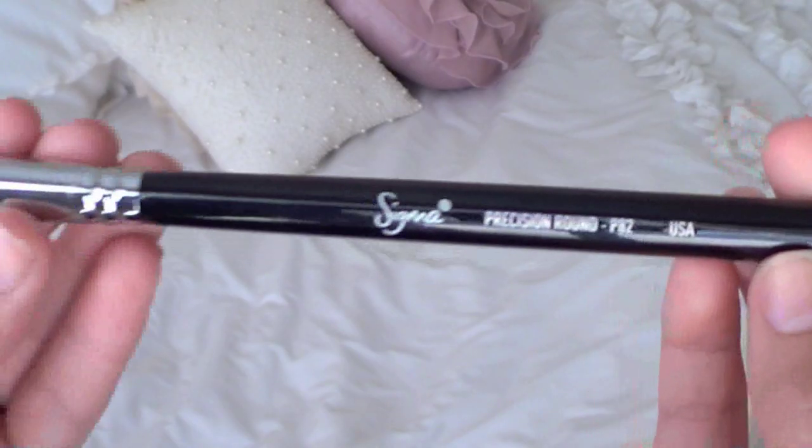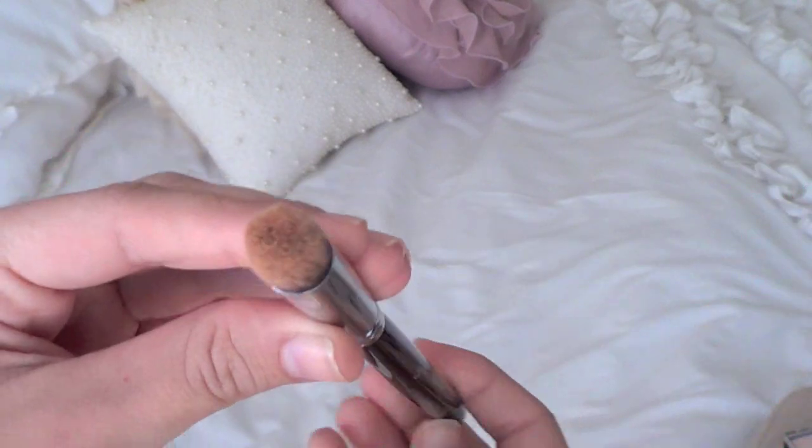These two brushes were actually given to me, but I really love them — they're from Sigma. I became part of Sigma's beauty affiliate program, which I'll link below; anyone can sign up. Their affiliate coordinator contacted me last month and I was so excited because I love their products. I own a lot of their brushes, recommend them all the time, and I wouldn't be part of the program if I didn't believe in the product. Sigma did not ask me to review these — I did this on my own free will. So the first one is the Sigma Precision Round P82 brush — I've been wanting this for a while.